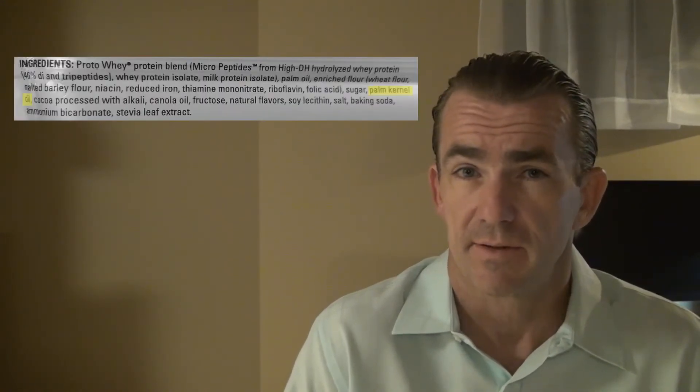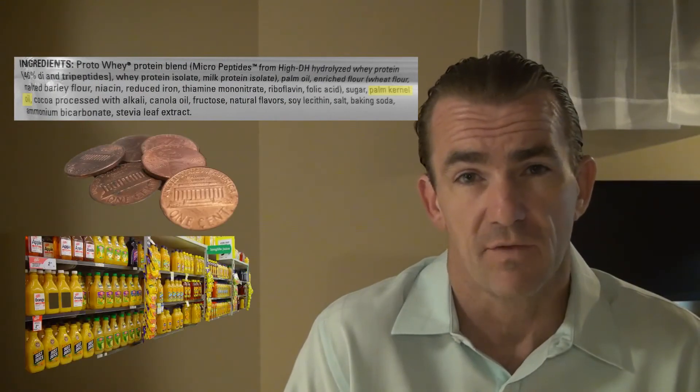Bottom line, palm kernel oil doesn't have a lot of nutrients. If you see it listed in the ingredients list, it's only there because it's cheap and it will increase the shelf life of the product.